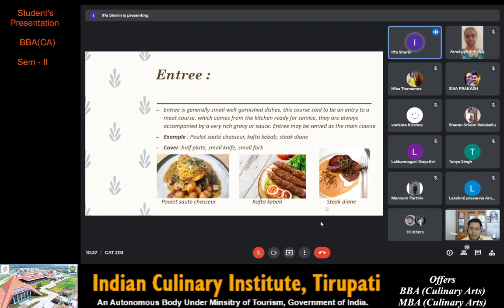Next on the menu we have entrée. Entrée is generally small, well garnished dishes. This course is said to be an entry to the meat course, which comes from the kitchen ready for service. They are always accompanied by a very rich gravy or sauce. Entrée may be served as the main course. Examples are poulet sauté chasseur, kofta kebab and steak diane.